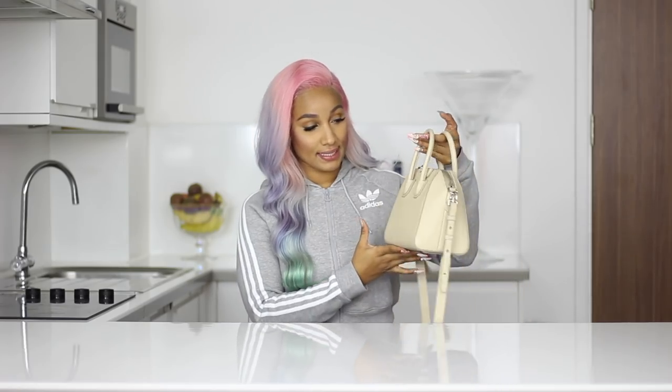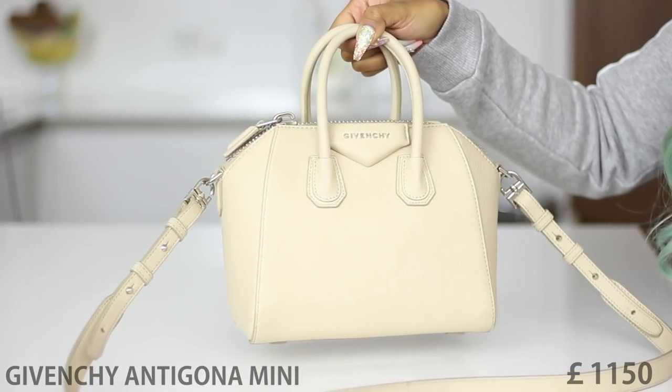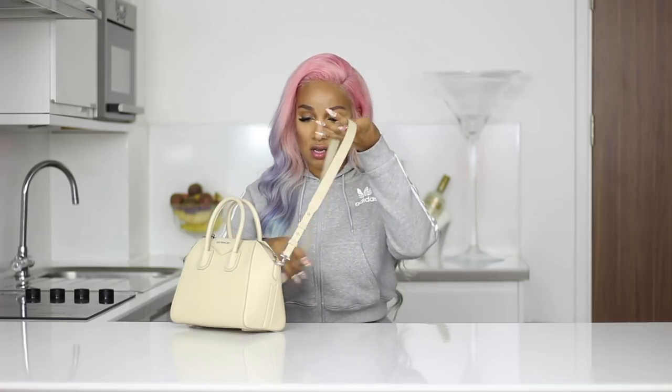The next bag is the Givenchy Antigona in nude color. I purchased this bag last year in Paris — that was my first vacation with my boyfriend Patrick. We went to Galerie Lafayette and when I was there I saw this bag and I was just like, I need to have this bag. What I really like about it is that it's not too small and not too big, so you can wear it for a night out or use the longest straps for daytime. I can even put my vlogging camera in this bag. It comes for roughly 1,125 pounds.